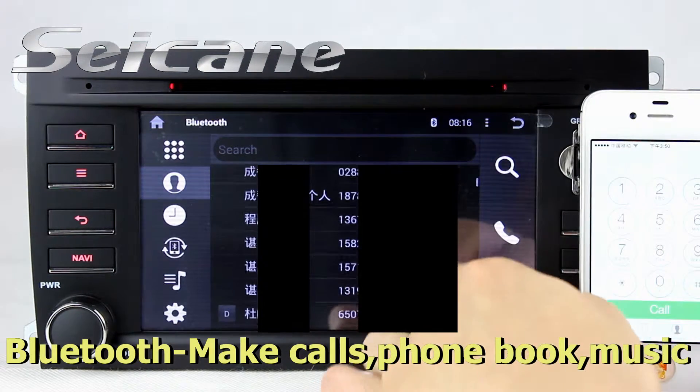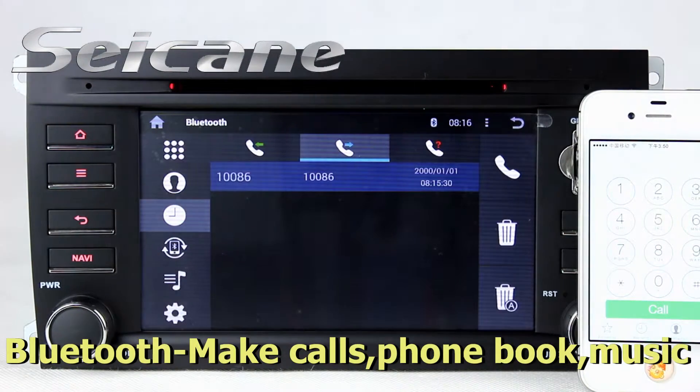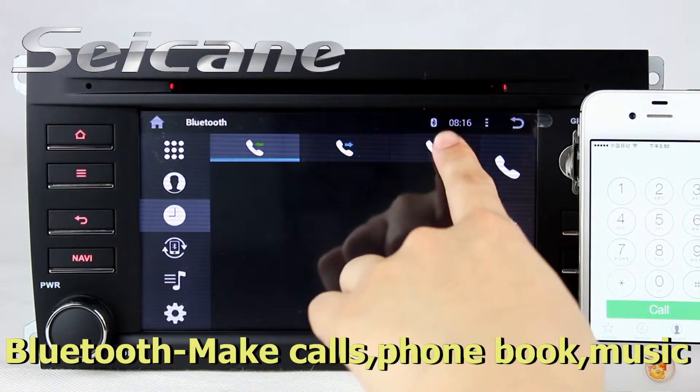Download the phone book from your cell phone, check call history, and listen to music from your phone.